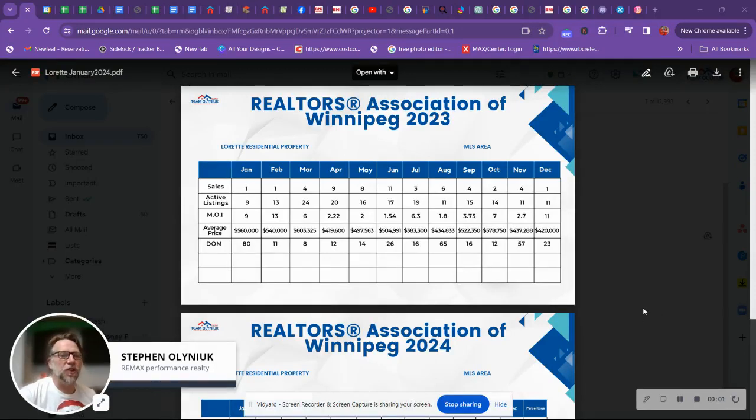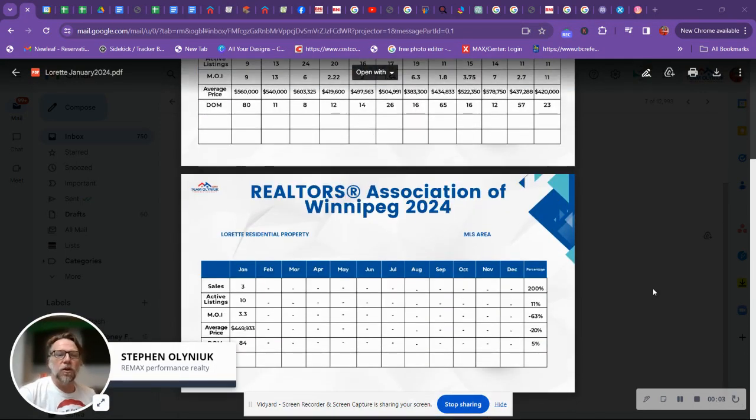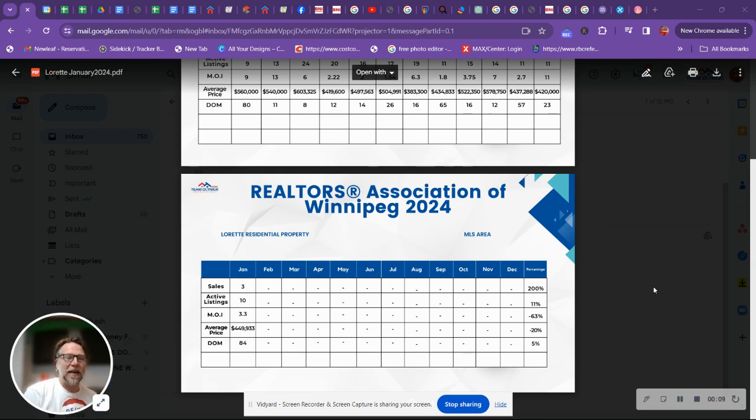Hey Lorette, the numbers are in for January 2024. We're going to talk about the active sales, how many of them sold, MOI — which is months of inventory — and what that means, the average price, and the DOM, the days on the market. All this data is from MLS for single residential detached homes, and I'm Stephen Olyniuk of Re/Max Performance Realty. We're also going to compare the numbers to 2023 numbers and take a look at what the difference might be.